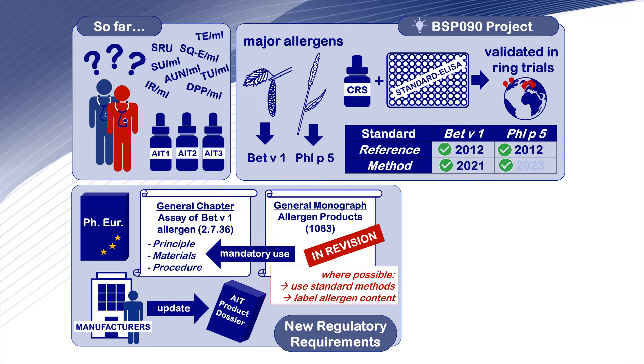The implementation of general chapters like 'Assay of BET-V1 allergen' is not sufficient to make the use of the described assay mandatory. They have in addition to be referred to in a monograph.